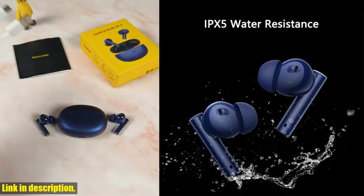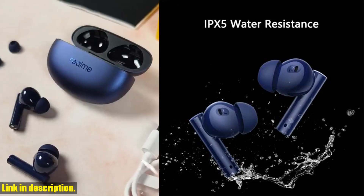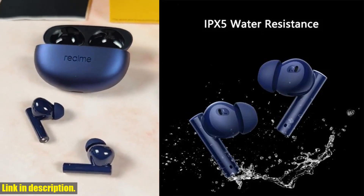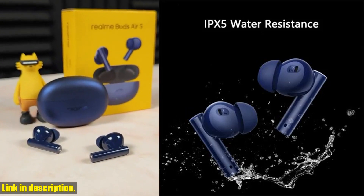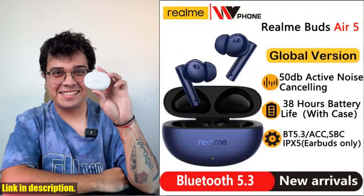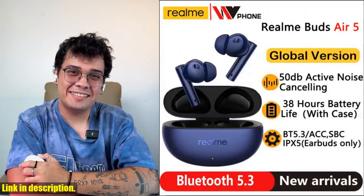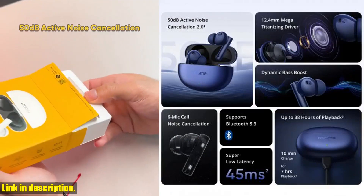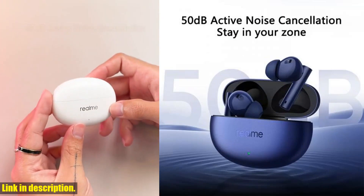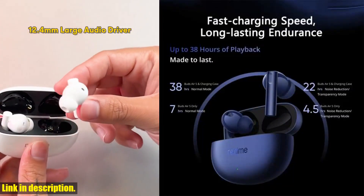Now, I know you're probably thinking, this all sounds amazing, but how do I get my hands on a pair? Well, lucky for you, I've included a link in the description below where you can check out these incredible earbuds for yourself. Trust me, you won't regret it. So, if you're ready to take your audio experience to the next level with the global version Realm Buds Air 5 TWS earphone, be sure to click that link and treat yourself to some truly exceptional sound quality. Thanks for tuning in, and I'll catch you in the next one.